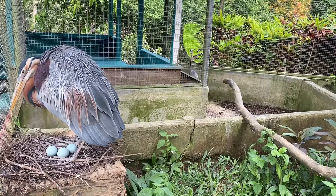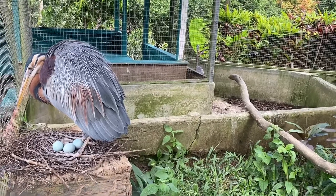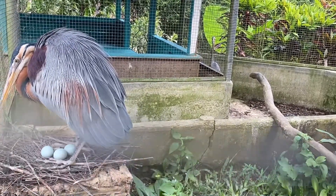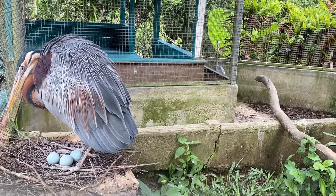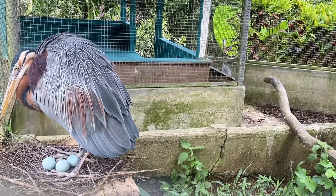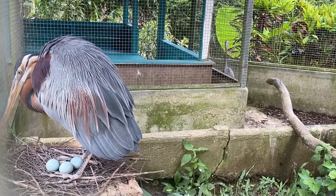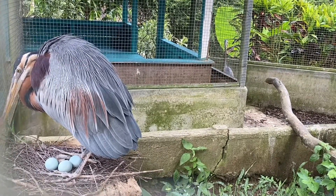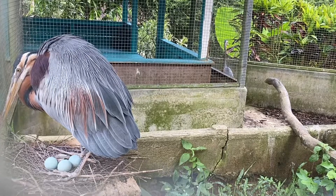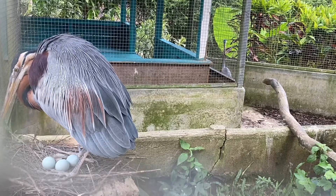Between August and October, birds of the western population migrate southwards to tropical Africa, returning northwards in March. Purple herons often overshoot their normal range on their return and are vagrants to northern Europe, including Britain. The eastern population is largely resident, though some birds from the northern part of the range fly southwards to Korea, Thailand, and Malaysia. The African birds are resident.